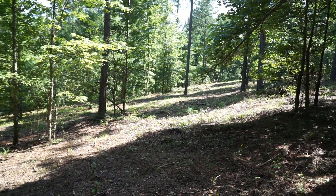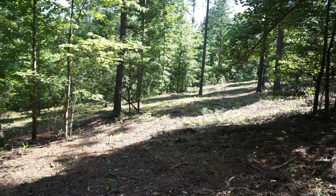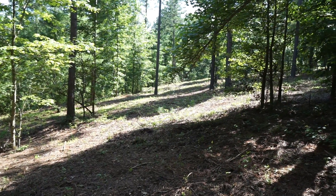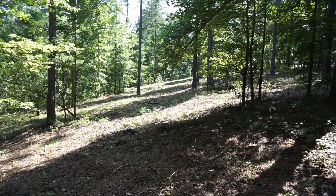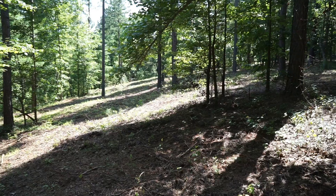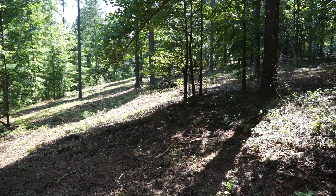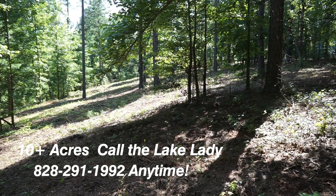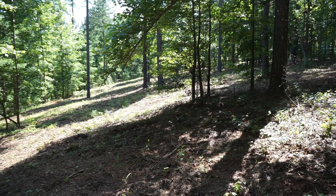This is lot 170 in Paradise Harbor, 10.92 acres, and it's huge. You can see, this is probably where a person would want to put their house. I'm about 60 feet from the road.